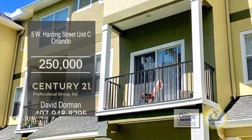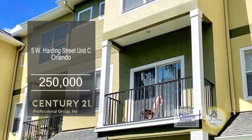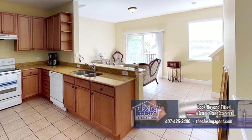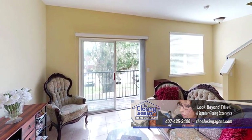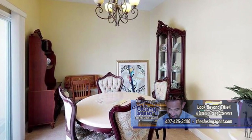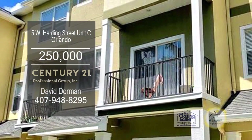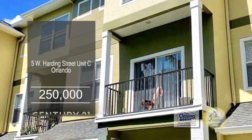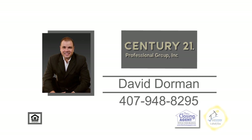This three-story townhome is located in Orlando. The first floor features a roomy two-car garage. On the second floor, you'll find a spacious kitchen which leads into the living room. To the left of the kitchen are the dining area, guest bath, and a balcony. Walk up to the third floor, and there you will find both master suites with a private bath. Enjoy a short walk to Soto Shopping, Dining, and Entertainment. Contact David Dorman for more information.